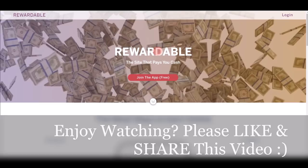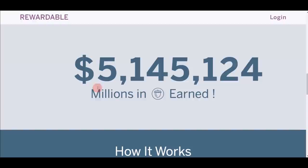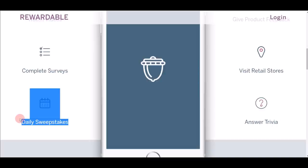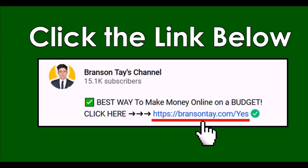App number seven — the final app — is Rewardable. This app pays you in real cash, it's absolutely free, and it's a very reputable company with over $5 million already paid out to people worldwide. Different ways to earn include watching videos, completing surveys, and daily sweepstakes. You can also give product feedback, visit retail stores, answer questions, and earn extra pocket money.